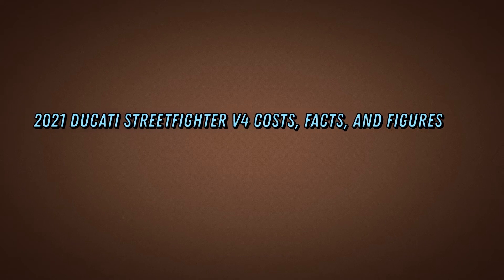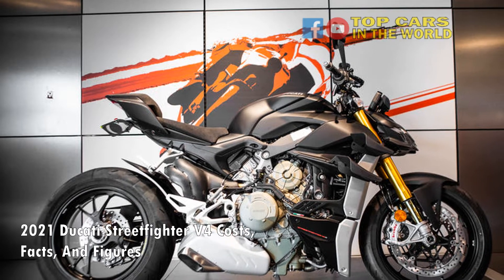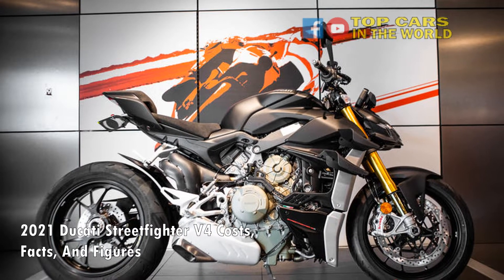2021 Ducati Streetfighter V4 — Costs, Facts, and Figures. Here's what makes the Ducati Streetfighter V4 the ultimate performance bike for the road.